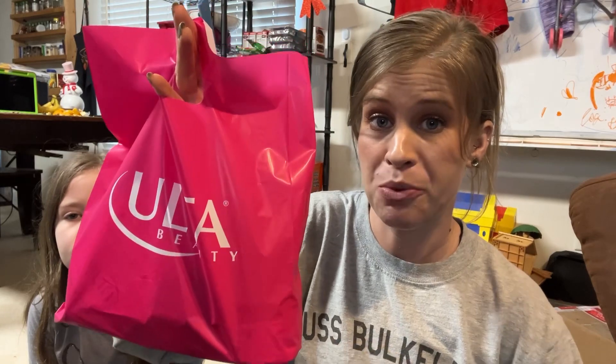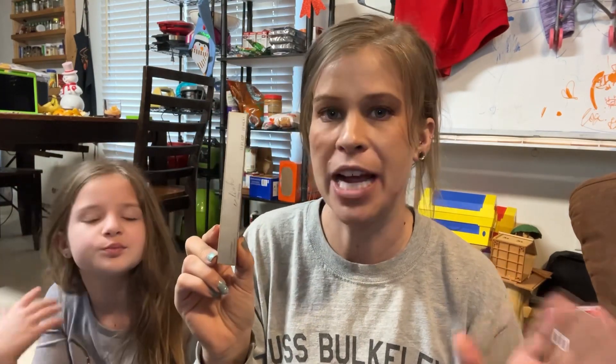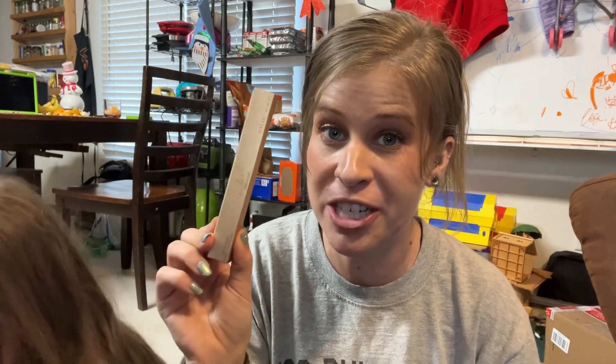The next place we traveled to was Ulta. The reason I went here is because I had some birthday and Christmas money and I wanted to go buy my birthday gift. The first thing I got is a fragrance — this is called Eilish by Billie Eilish and I've wanted this for so so long. I didn't get the full size because I just don't like how the full-size bottle looks, so I just got the mini spray one. This will last me quite a while since I change up my fragrances all the time. If you've never smelled this before you're missing out because this is fantastic.